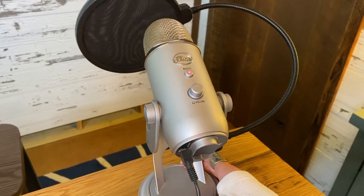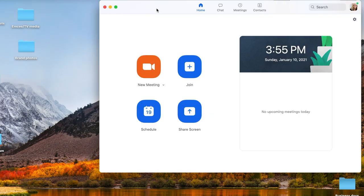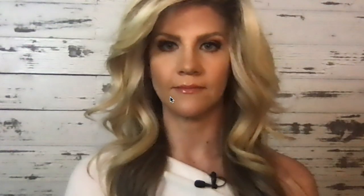Here are the three audio options we're going to cover: the built-in microphone on my laptop, my AirPods, and this professional quality microphone — the Blue Yeti mic. Let's test all of these out. I'm going to open a new Zoom meeting, and by default Zoom is going to tap into my computer speaker and the built-in microphone, so what you're hearing as I talk right now is my built-in computer microphone.